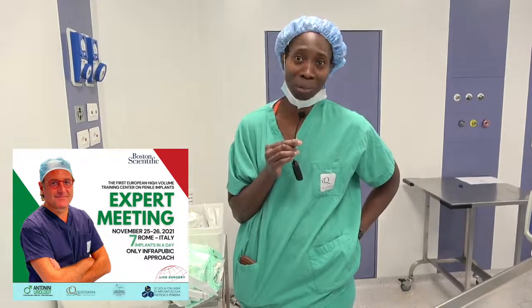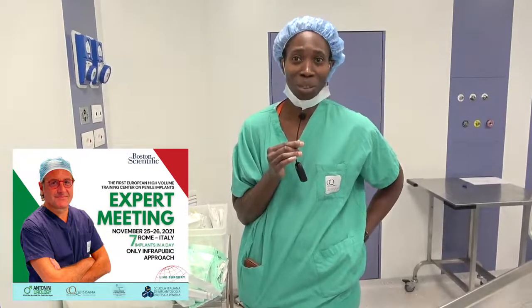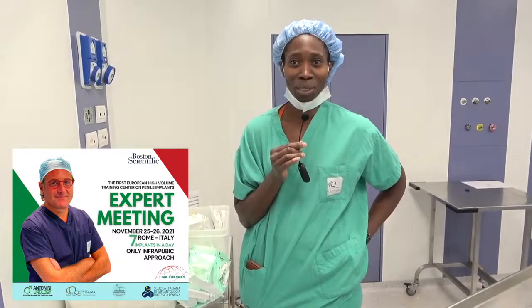We've seen five implants so far. Very, very efficient team. The intratubic approach, which is mind-blowing. It's the best approach. It's a no-brainer. That's what we should probably all be doing. It's fantastic.